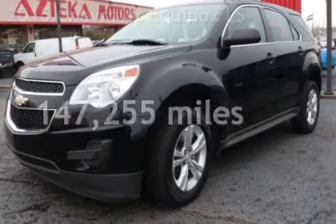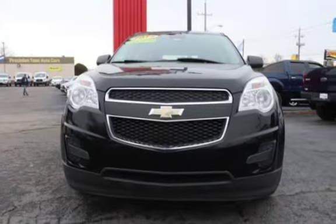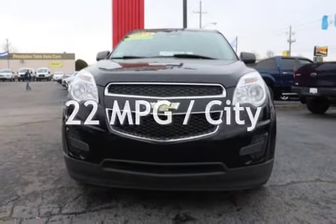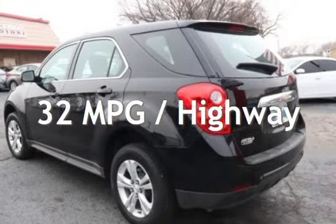This Chevrolet has less than 148,000 miles on the odometer. Estimated fuel economy for this vehicle is 22 miles per gallon in the city and 32 miles per gallon on the highway.